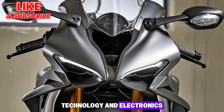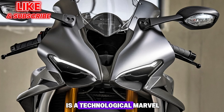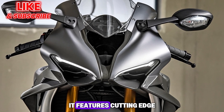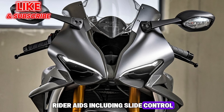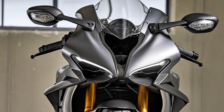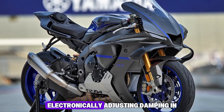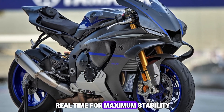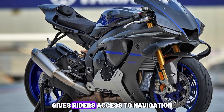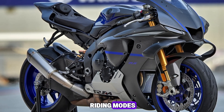Technology and Electronics: The 2026 Yamaha R1M is a technological marvel. Equipped with a 6-axis IMU, it features cutting-edge rider aids including slide control, lift control, traction control, and launch assist. The bike also introduces a new adaptive suspension system, electronically adjusting damping in real-time for maximum stability. A larger TFT display with smartphone connectivity gives riders access to navigation, telemetry data, and customizable riding modes.